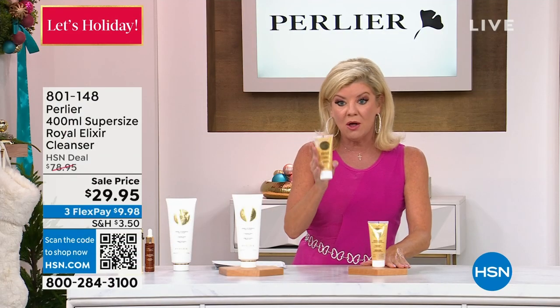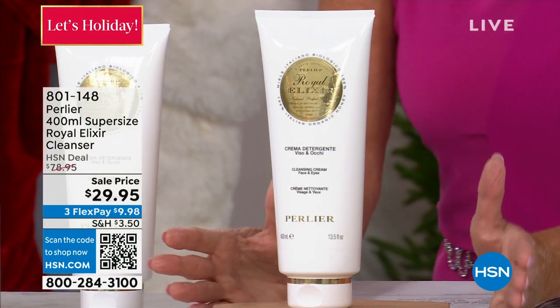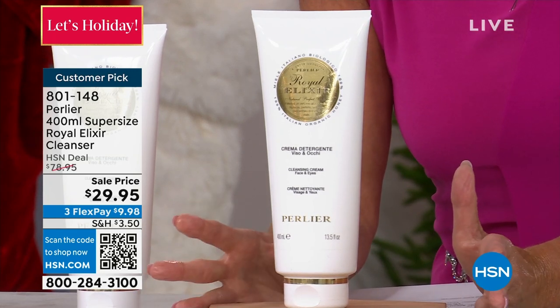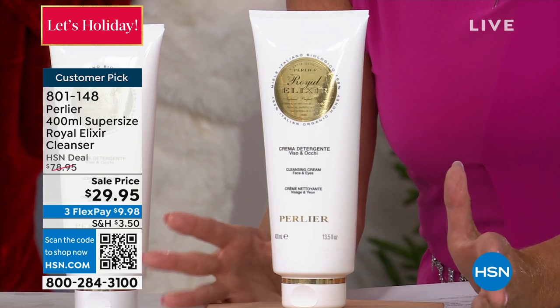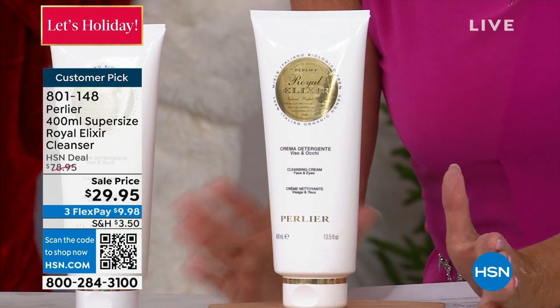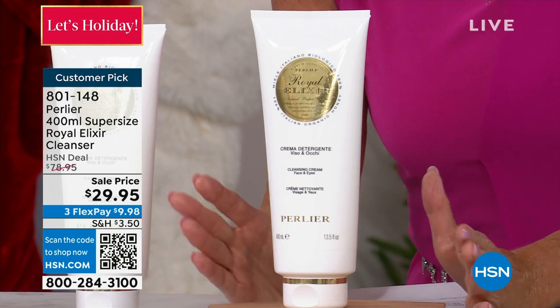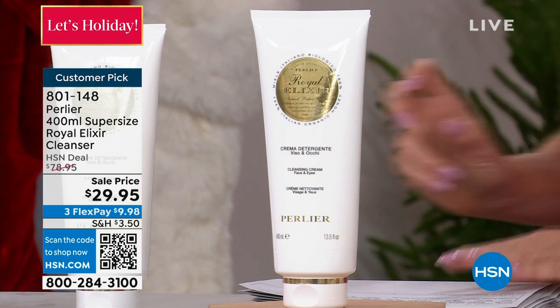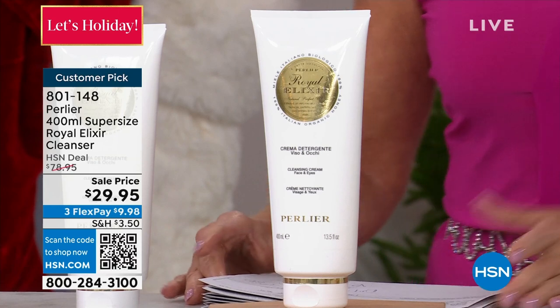Check out the reviews on hsn.com. Also from the royal jelly line — 40 lucky people, talk about jumbo sizes — this is our super-sized royal elixir cleanser, normally $78, at $29.95. A number one customer pick on hsn.com. It's item 801-148. Grab those while you can. You're going to hear a sold-out sign in just a second on all three of our first royal elixir specials.